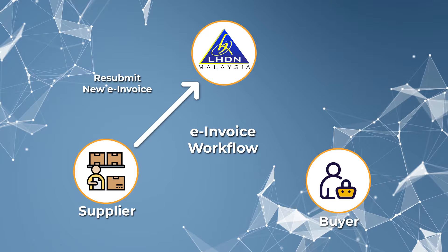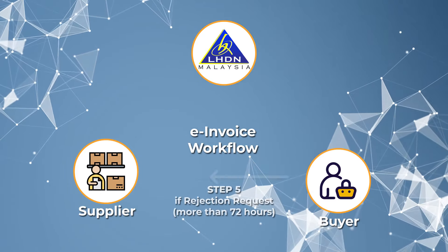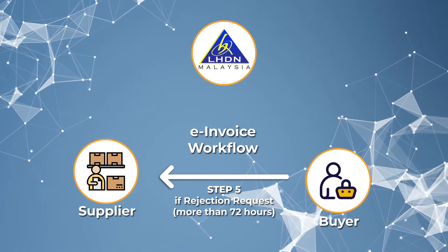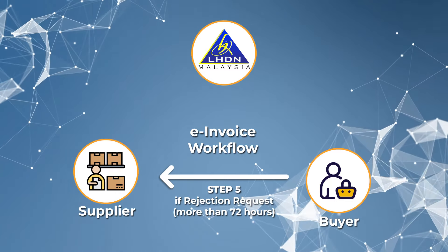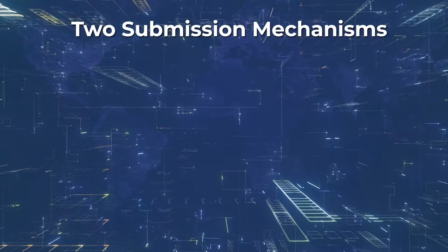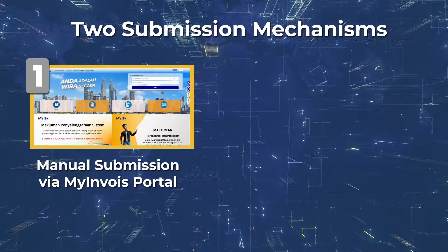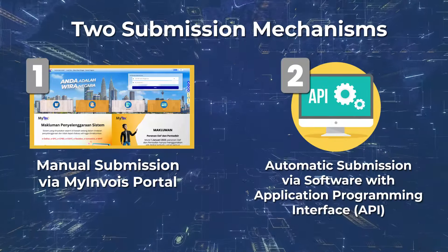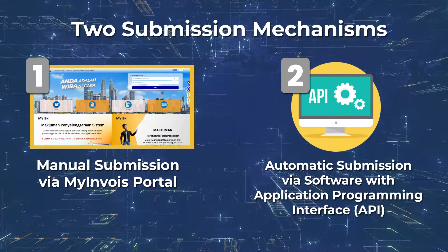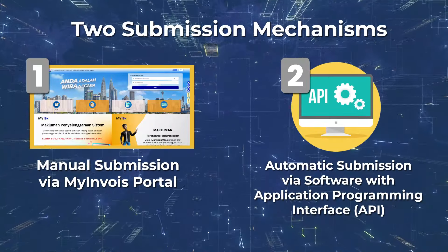The supplier will have to submit a fresh e-invoice for the same transaction. However, if an e-invoice is not cancelled within 72 hours, the transaction can only be amended through credit note, debit note, or refund note. Two submission mechanisms are available for taxpayers: namely manual submission via MyInvoice portal, and automatic submission via software with application programming interface (API), which links your business software to the LHDN servers directly.